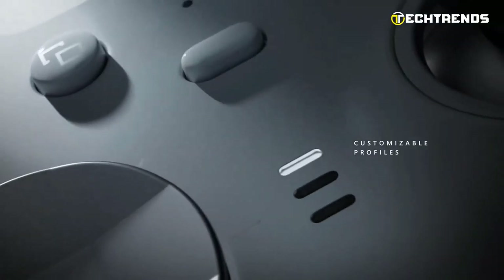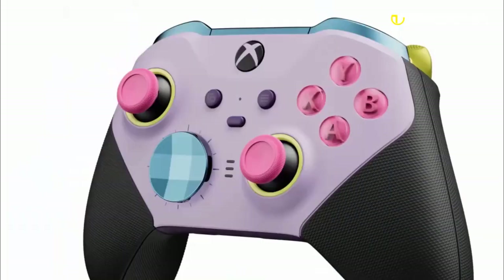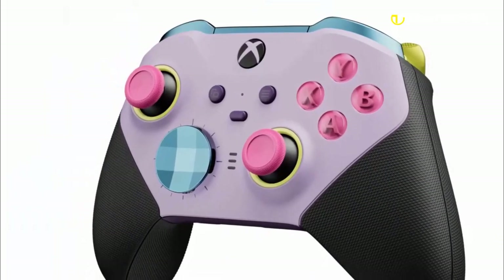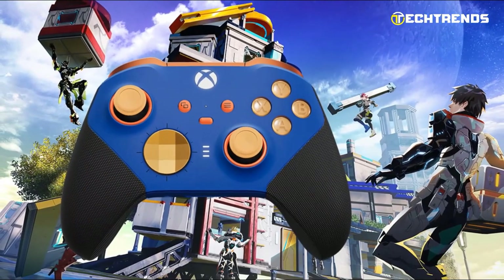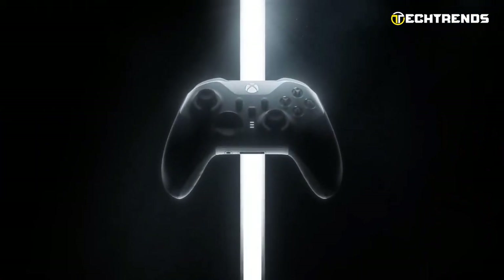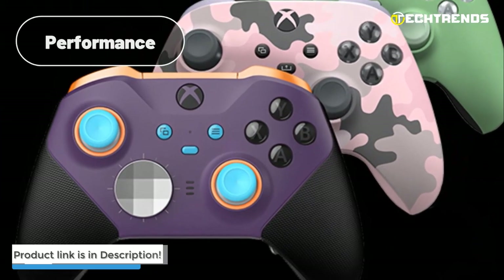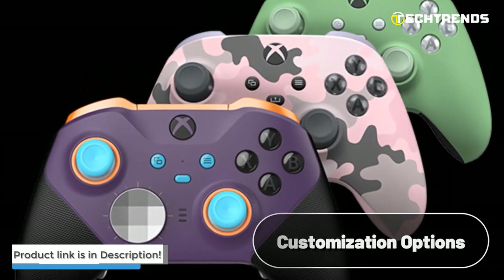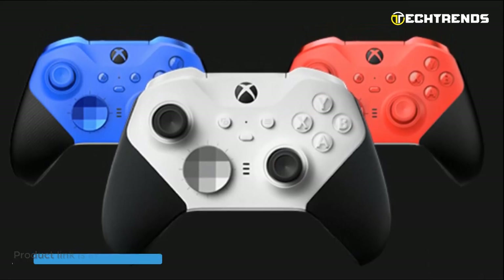Unleash your full potential with limitless customization using the Xbox Accessories app. Create custom profiles that match your favorite loadouts and preferred button configurations. The app allows you to fine-tune your aiming accuracy with the adjustable tension thumbsticks, giving you an unparalleled advantage in various games. If you're looking to take your gaming to the next level and want a controller that offers unparalleled comfort, performance, and customization options, the Xbox Elite Wireless Controller Series 2 Core is an absolute must-buy.